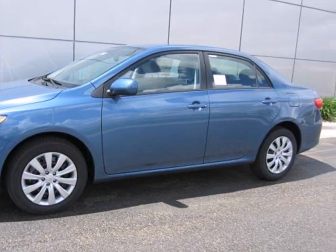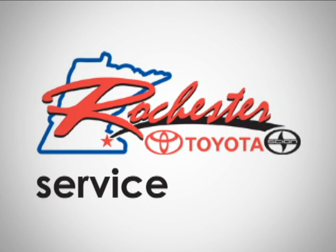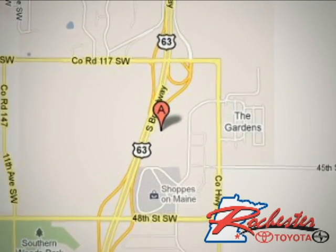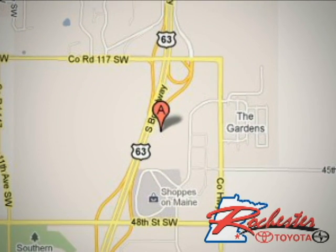See it for yourself today. At Rochester Toyota Scion, we're all about service and selection. We are conveniently located between 40th Street and 48th Street SE on Highway 63 S in Rochester.